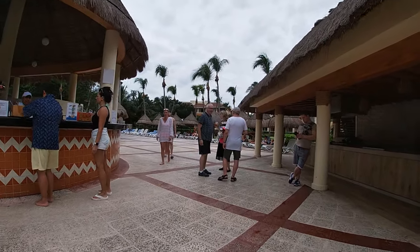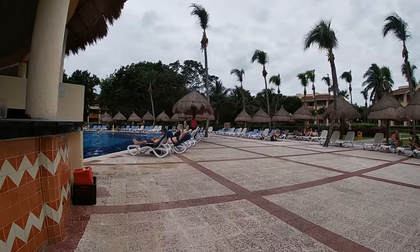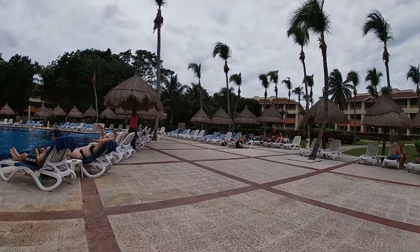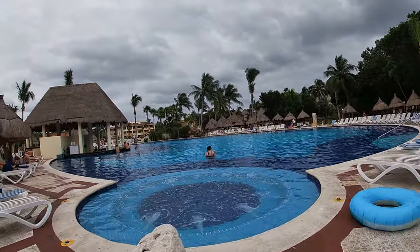Here is obviously where you would really want to know where everything is, and this is the bar. They do have waiter service here, or you can just come up and order. And on the other side, they do have the swim-up portion — the pool bar — as you can see right there.